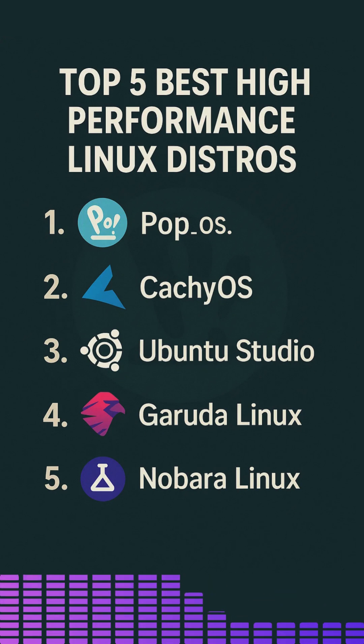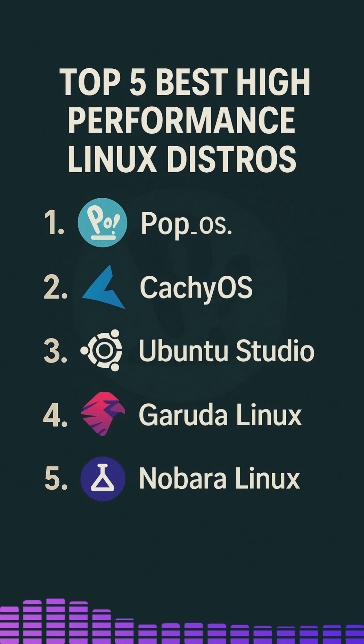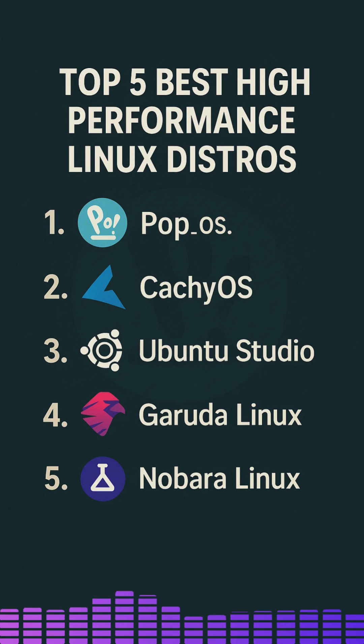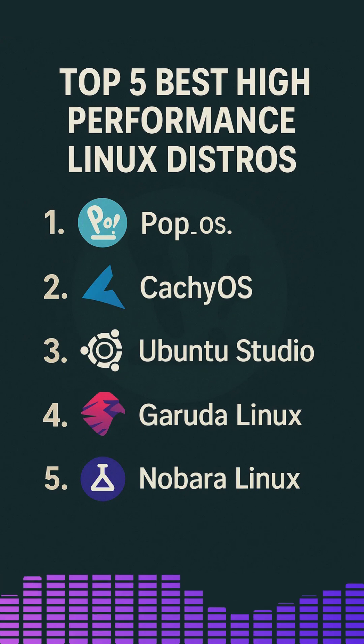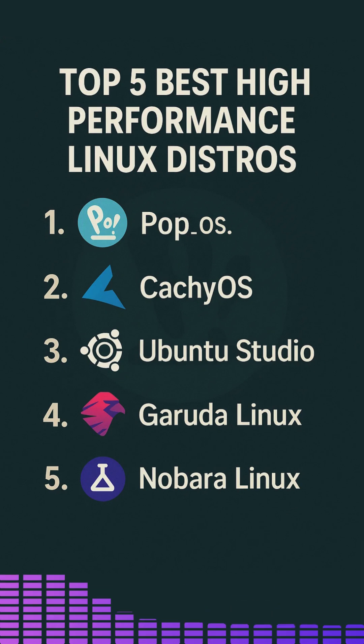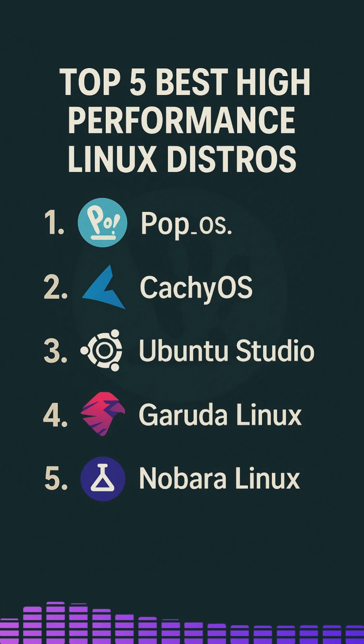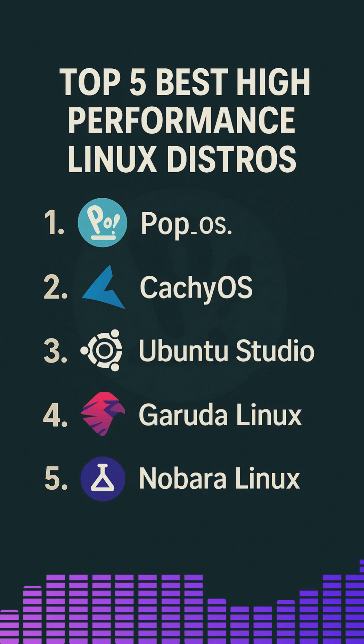In this video, we will explore: PopOS, a polished Ubuntu-based distro by System76, optimized for GPU support and workflow efficiency; CachyOS, an arch-based distribution with aggressive performance tuning and a cutting-edge kernel; Ubuntu Studio, an Ubuntu flavor tailored for multimedia production with a low-latency kernel; and Garuda Linux, an arch-derived rolling release featuring Zen-optimized kernels and a variety of desktop environments.